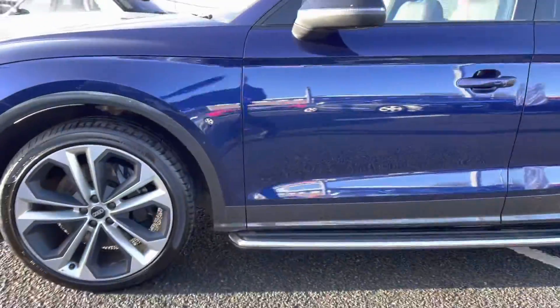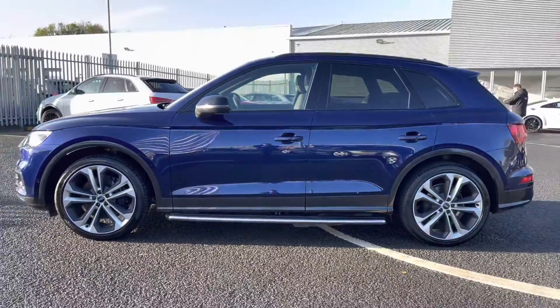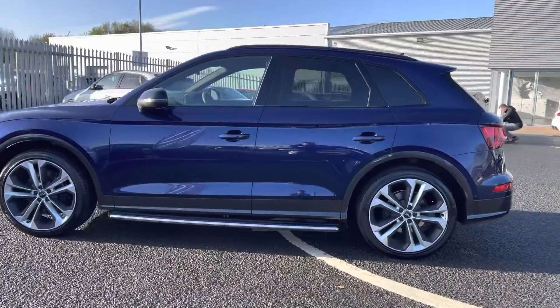You also have your side steps, rear privacy glass, and roof rails as well.